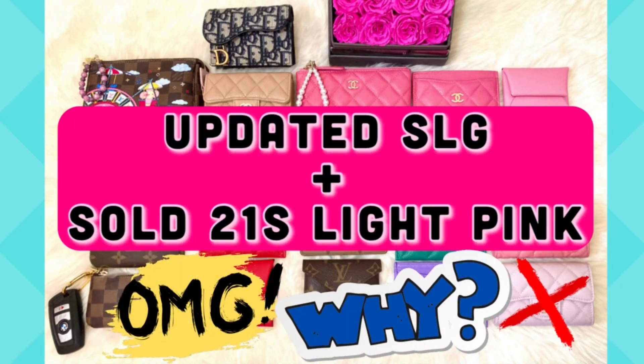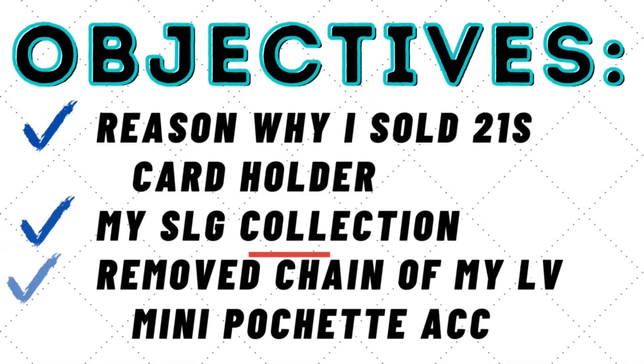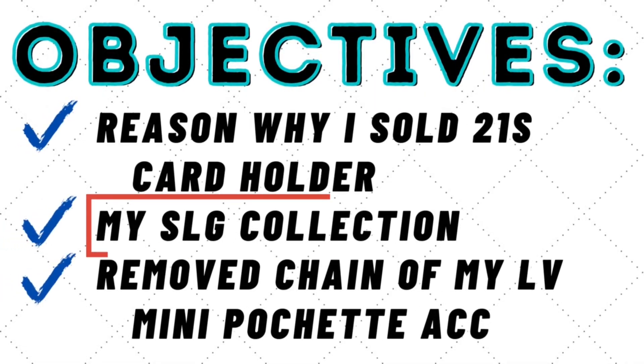Hi everyone, thank you so much for joining me in today's video of my most updated small leather goods collection. This video was filmed a few weeks ago and two things happened: I sold my 21s card holder, and I removed the chain of my Louis Vuitton mini pochette accessories. I'll definitely share my reasons why.